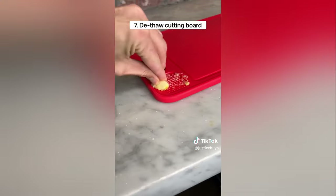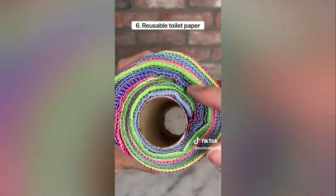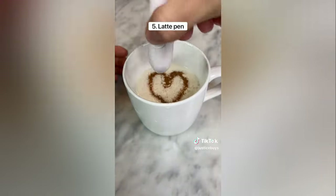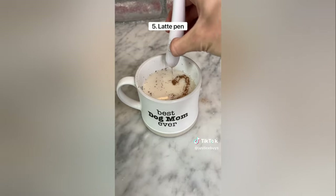It's dishwasher safe and also has a ginger grater and a knife sharpener. This is reusable toilet paper that comes with 24 sheets and it's machine washable so you never waste paper. This is a latte pen that lets you draw meaningful designs on any type of drink.